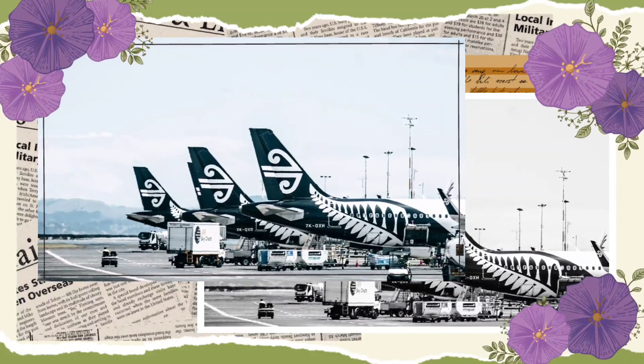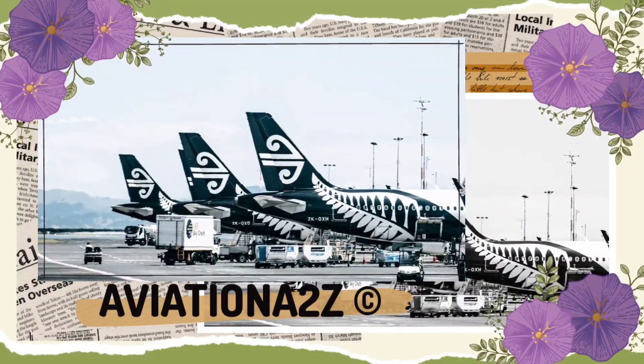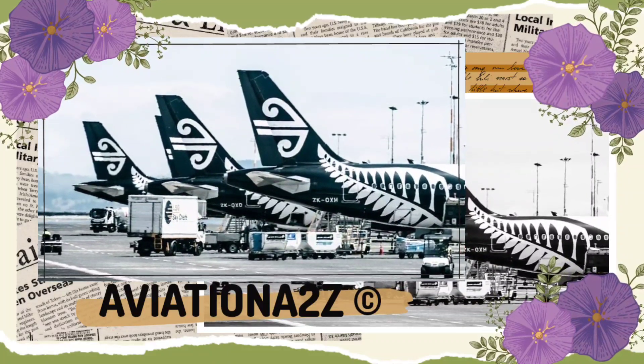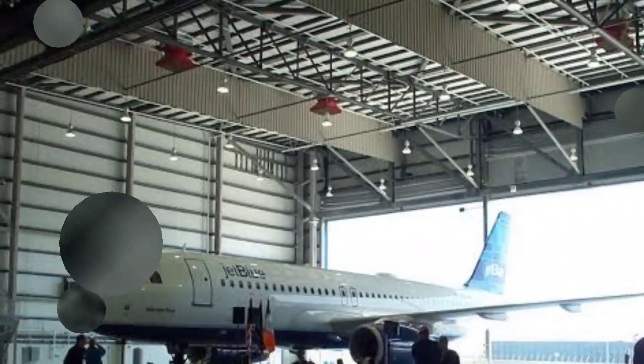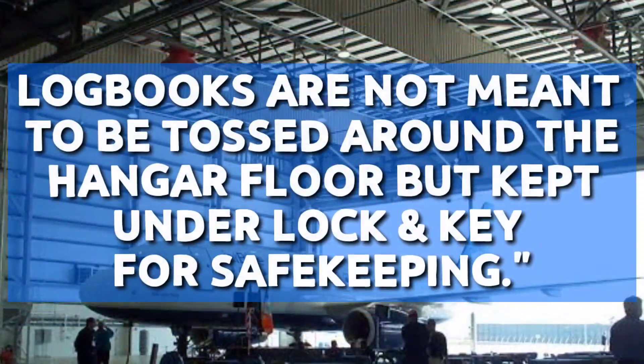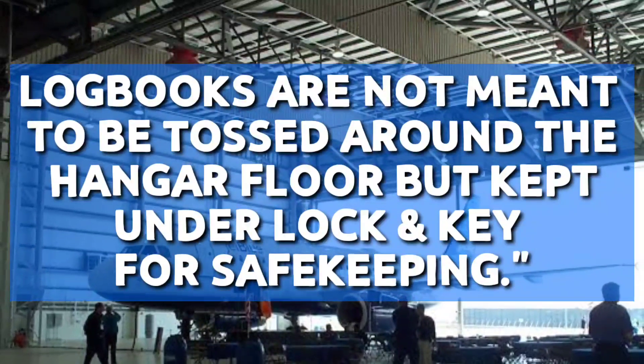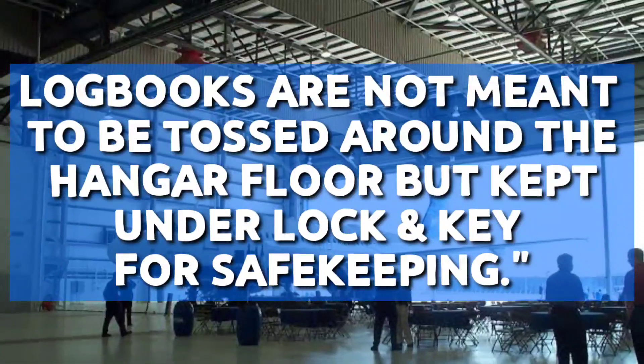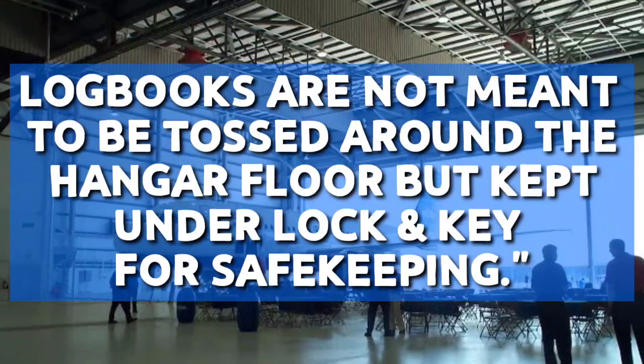Hello everyone and welcome to Aviation A2Z. Today we are going to talk about our maintenance logbook and its importance. Remember, logbooks are not meant to be tossed around the hangar floor but kept under lock and key for safekeeping. By this statement you can understand the real importance of the logbook.